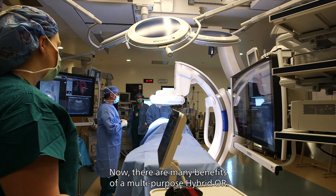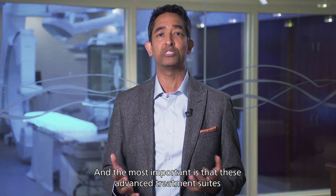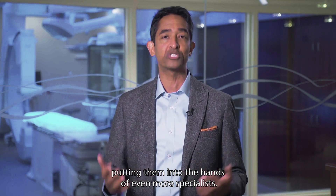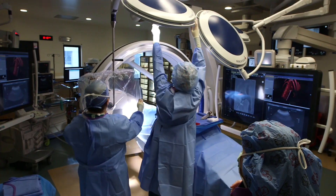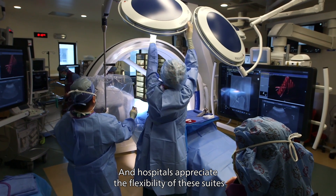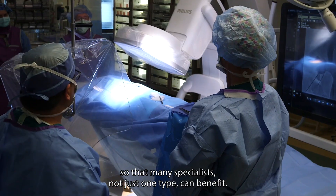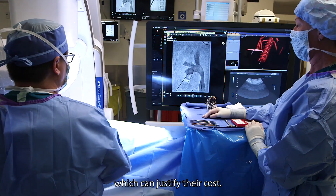Now, there are many benefits of a multi-purpose hybrid OR. The most important is that these advanced treatment suites are delivering amazing advances in image-guided therapy, putting them into the hands of even more specialists, and therefore even more patients can benefit. Hospitals appreciate the flexibility of these suites so that many specialists — not just one type — can benefit, letting these rooms be used to their full potential, which can justify their cost.